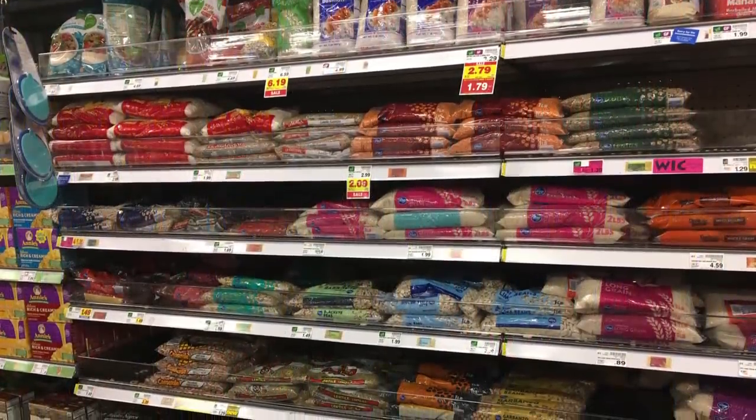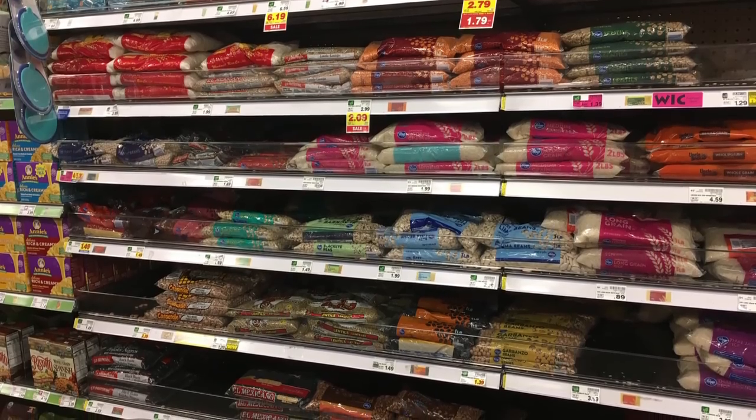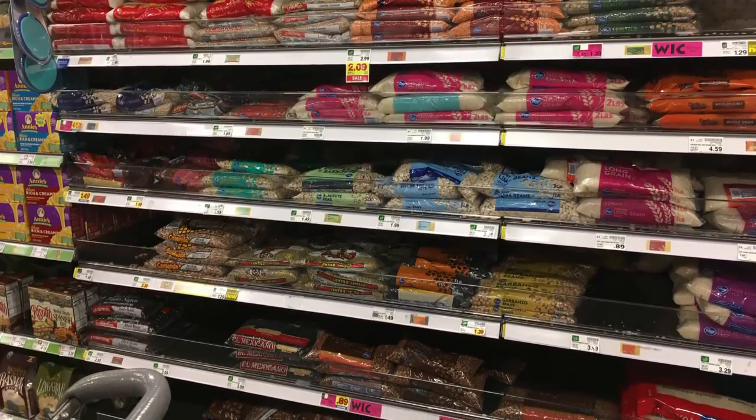Beans and rice looked fine — plenty stocked. I'd go ahead and get a couple of bags of those. We have plenty that we had back-packed. I did pick up a couple of bags two weeks ago — a very large bag of rice and a couple of bags of navy beans, which is one of my favorites.